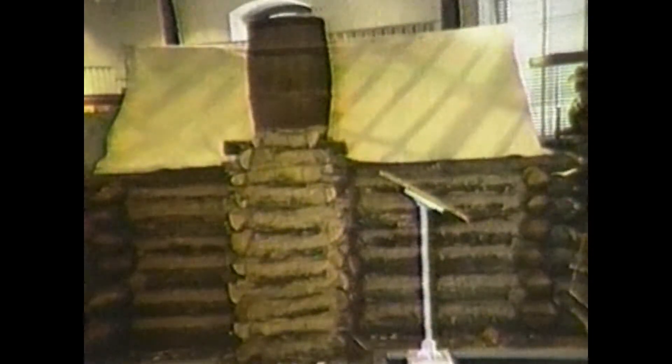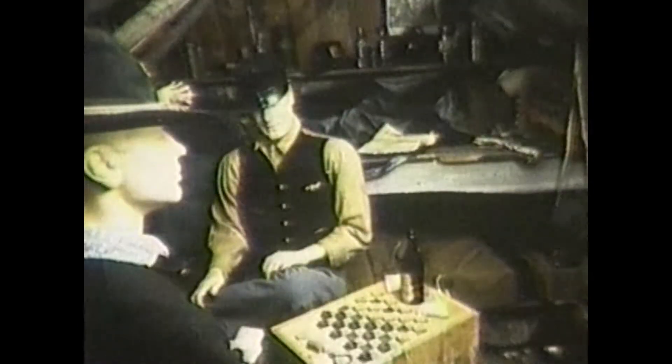The centerpiece of the exhibit is the reproduction of a soldier's winter hut, complete with a log chimney and tent canvas roof. Imagine sharing these cramped quarters with four soldiers and all their arms, equipment, and personal items.